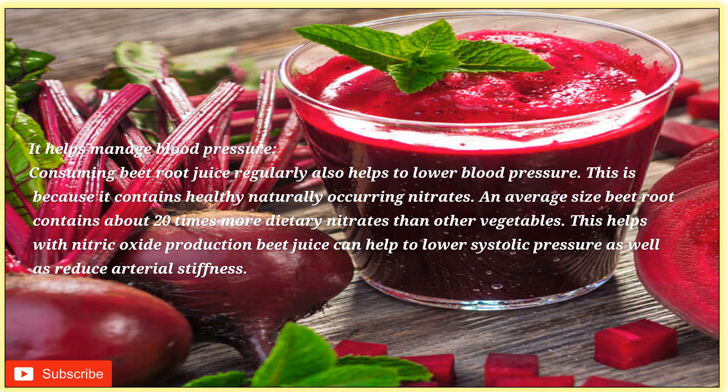It helps manage blood pressure. Consuming beetroot juice regularly helps to lower blood pressure because it contains naturally occurring nitrates. Every serving of beetroot contains about 20 times more dietary nitrates than other vegetables, which helps with nitric oxide production. Beetroot juice can help lower systolic pressure, reduce arterial stiffness, and help open the blood vessels, increasing the flow of oxygen throughout your body, making you feel more energetic and active throughout the day.